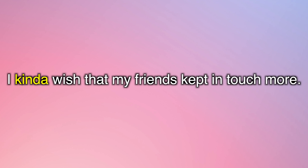I kinda wish that my friends kept in touch more. The phrase 'kept in touch' or 'to keep in touch' means that you communicate more often and you update one another about your lives. We usually use this phrase when we talk about communicating with old friends instead of just losing touch — we keep in touch.